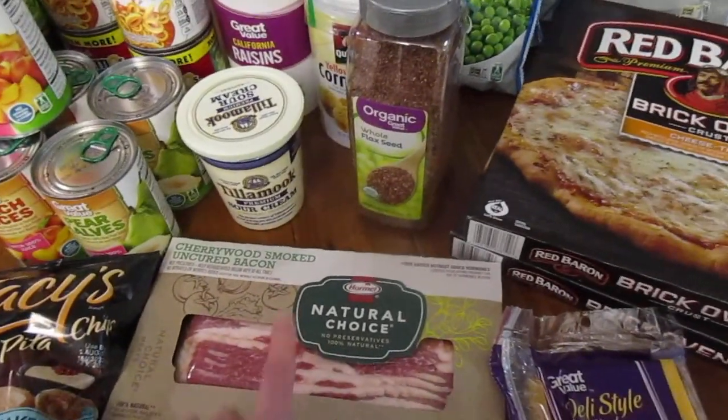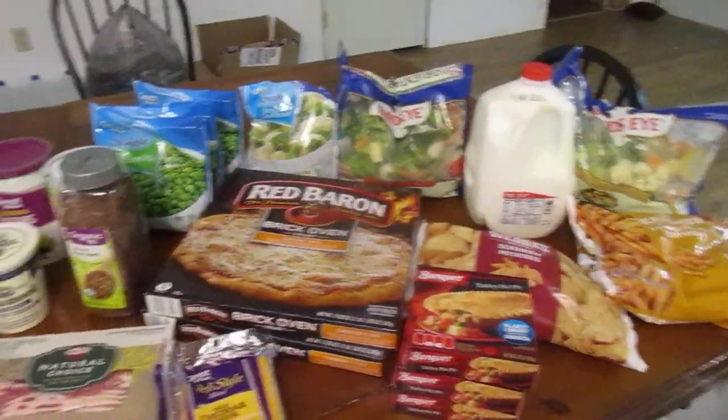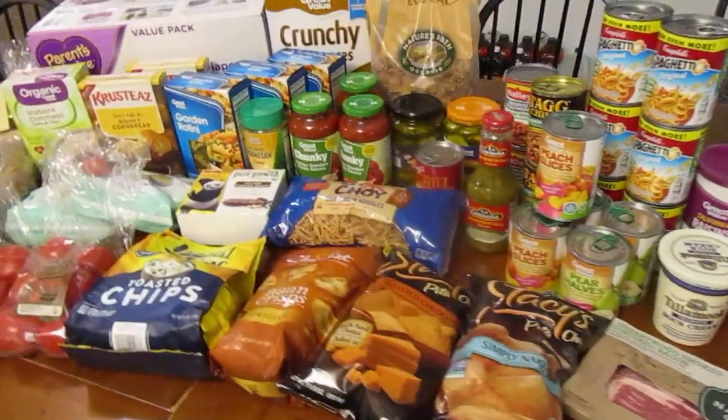We got bacon — we haven't had bacon in forever — so we're gonna have BLTs this weekend. I think that's everything! That is all of it. We hope you guys are having a really good week. Thanks for watching, bye!